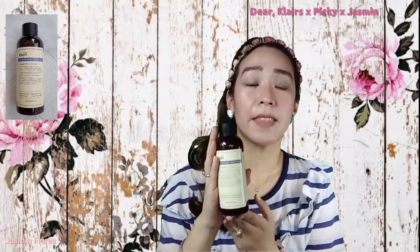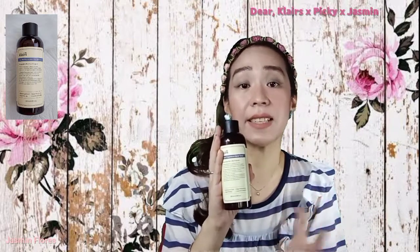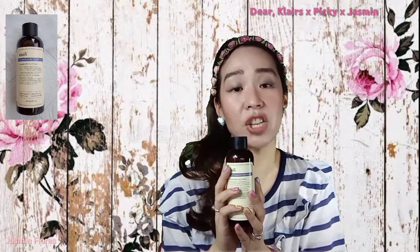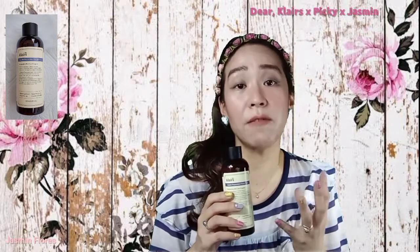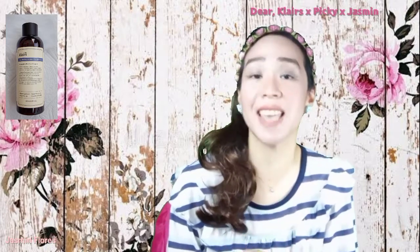The first product I will show you is the Supple Preparation Facial Toner. It comes in a 180ml plastic bottle. This is a daily toner for all skin types — it doesn't have any alcohol or harmful ingredients. It is made to balance out the skin's pH levels while giving the skin a boost of hydration, transforming your complexion into a perfect canvas for your skincare products. This toner contains phytooligo to thoroughly moisturize the skin and resolve skin dryness, and it also has wheat amino acids to reduce skin inflammation.